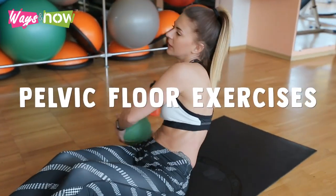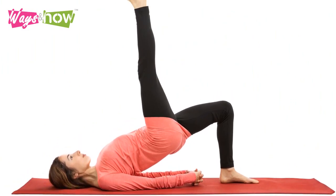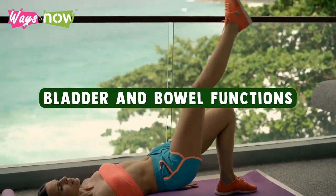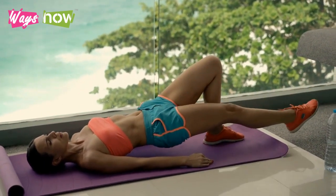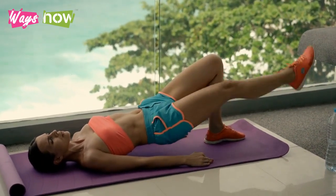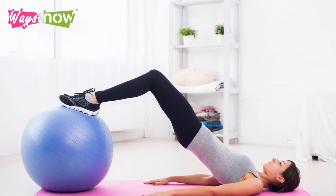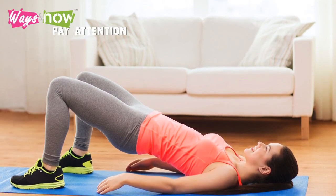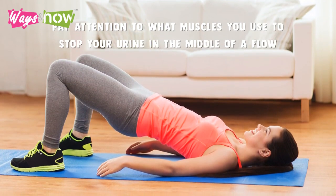Pelvic floor exercises, also commonly referred to as Kegels, are generally recommended to improve both bladder and bowel functions. The National Association for Continence advocates them because these exercises are incredibly effective and easy to do. The most challenging part of Kegel exercises is identifying your pelvic floor muscles. The best way to do so is to pay attention to what muscles you use to stop your urine in the middle of a flow.